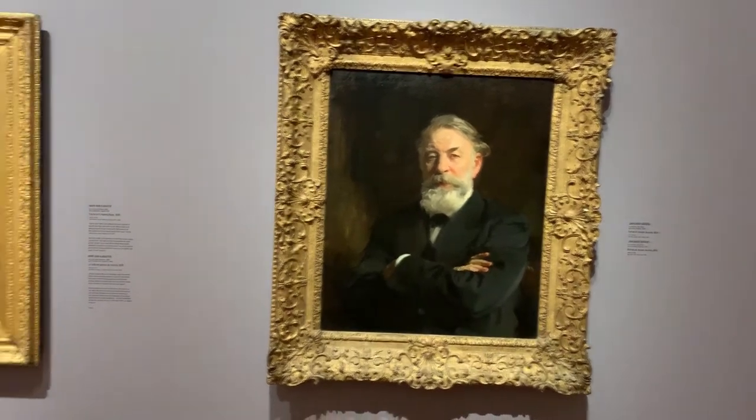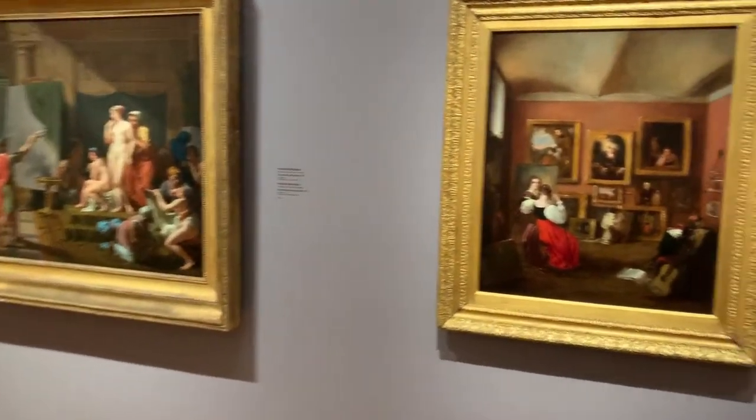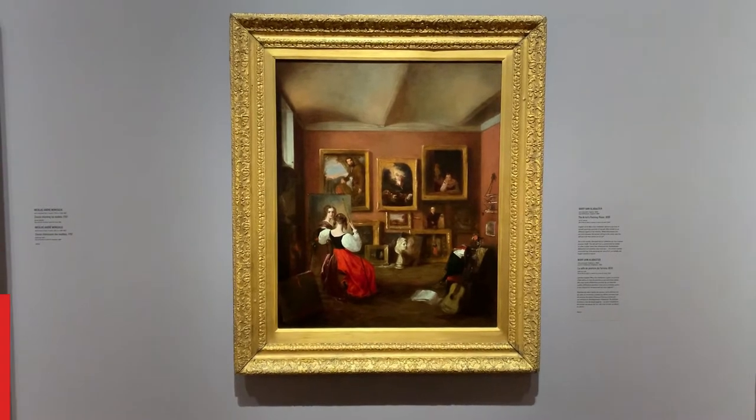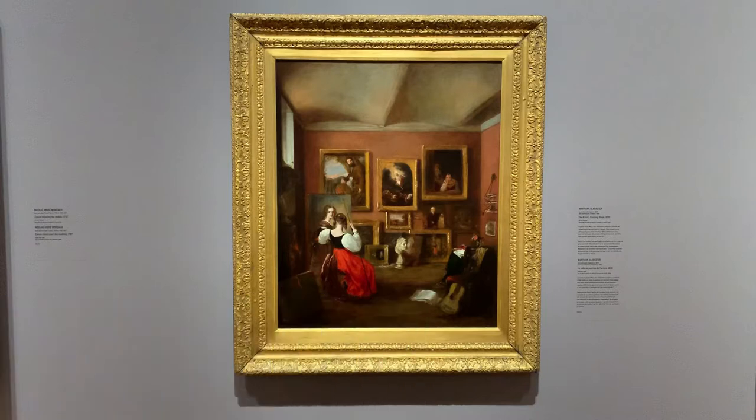I love this work by the English artist Mary Ann Alabaster. It's meta in the best ways possible. Titled The Artist's Painting Room, it's a self-portrait of Alabaster pictured in the process of creating a self-portrait. Alabaster persevered in the face of societal and familial restrictions against becoming an artist, and this wonderful painting from 1830 was her first publicly exhibited work.